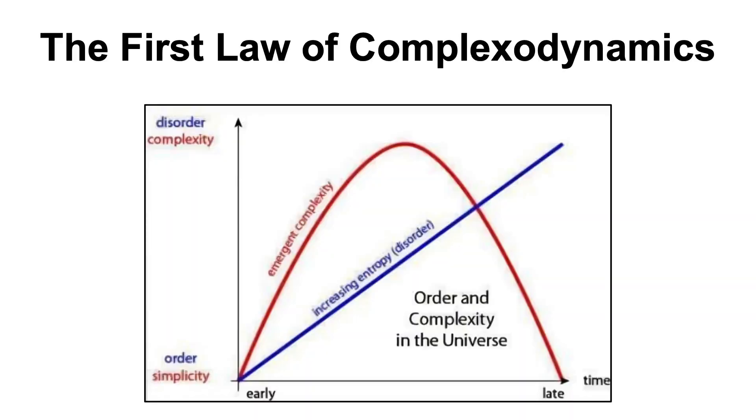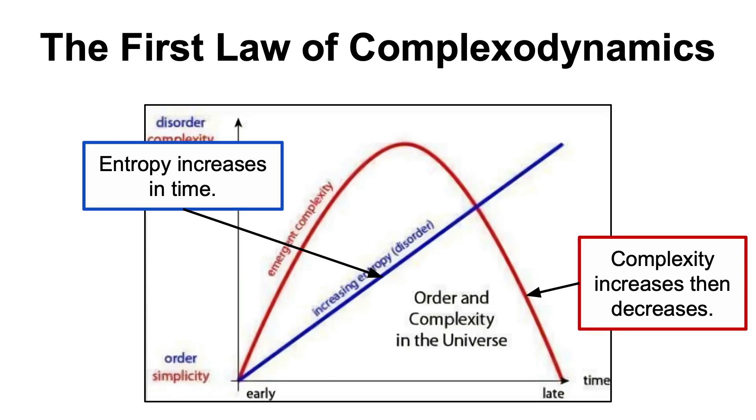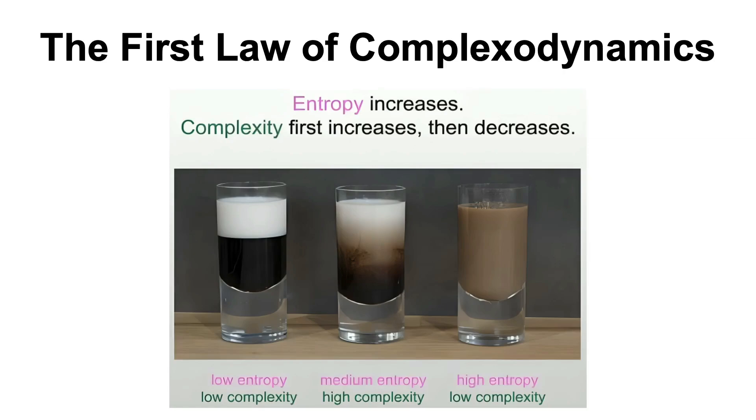Moving on to the second item in the list, which is a blog post by Scott Aaronson that talks about the so-called first law of complexodynamics. This states that, in contrast to the second law of thermodynamics — which says that the entropy of an isolated system always increases in time — complexity first increases and then decreases. He illustrates this using a cup of coffee: when the milk and coffee are separated, it has low entropy and complexity; when we start to mix the two, we have medium entropy and high complexity; and finally, when the coffee is ready, we have high entropy but again low complexity. The author then goes into trying to formalize this law using mathematical terms, and I invite you to dig deeper into this if you found the concept of complexodynamics interesting.